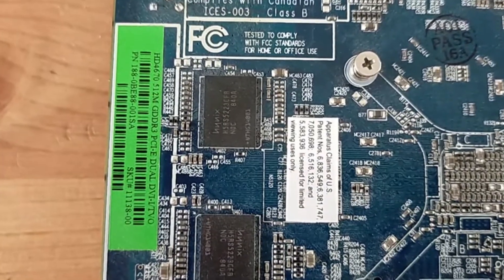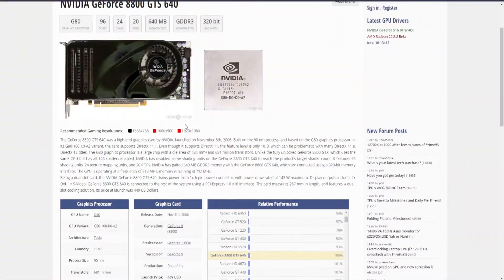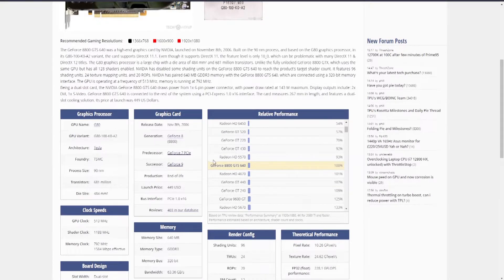A 1GB VRAM variant is also available. What made me seek out this card in the first place was casual research on the GeForce 8800GTS 640MB version, where I spotted that its performance is apparently comparable to the HD 4670.